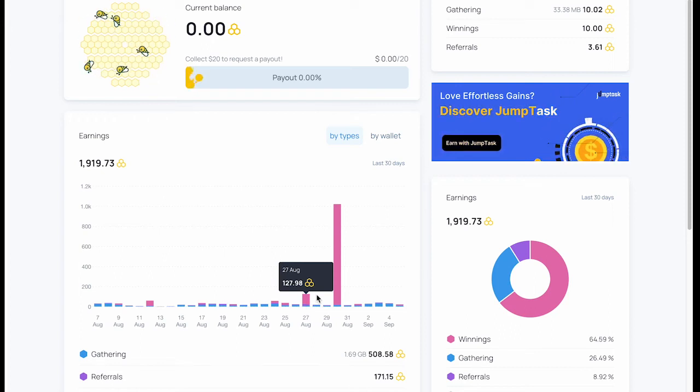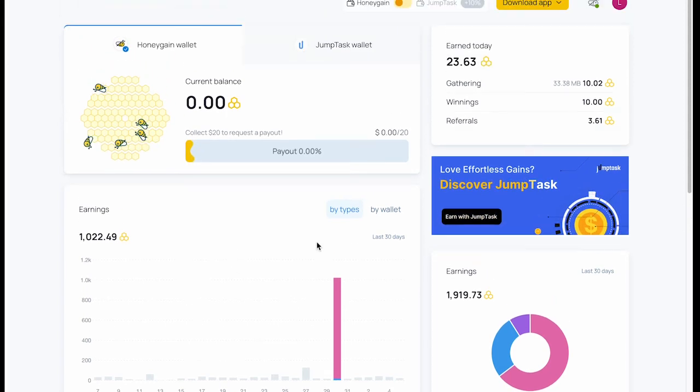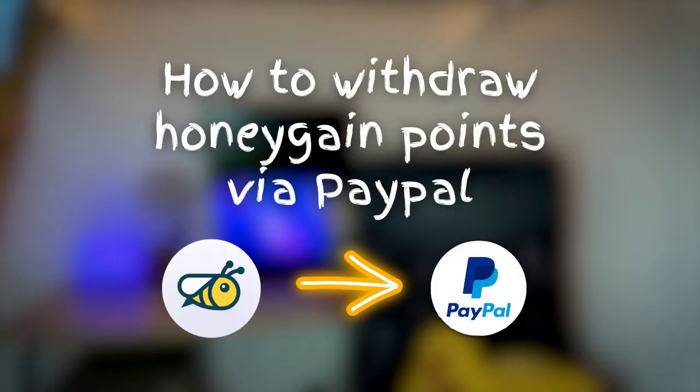All in all, the wait time is a total of three days after you request payout. Just to recap: after requesting payout you choose PayPal or JumpTask. If you opt for PayPal, you receive a security verification code by email. After one day you get another email with a link to register your personal details and provide your PayPal account. After another day the funds are credited to your PayPal.